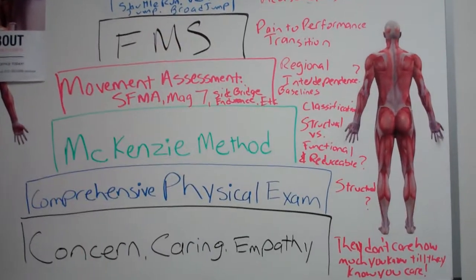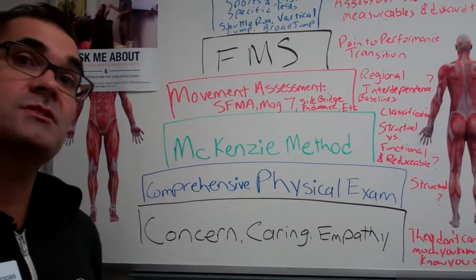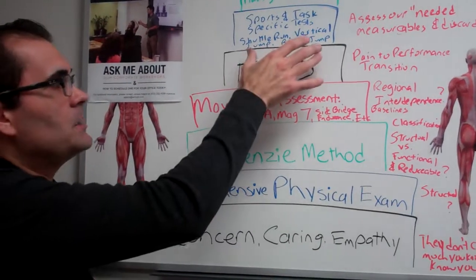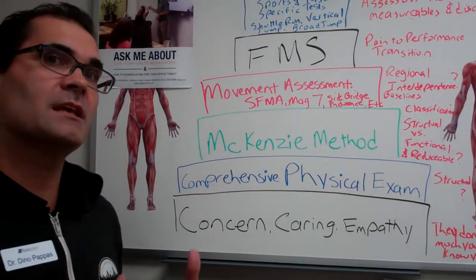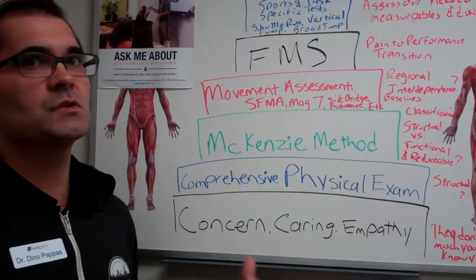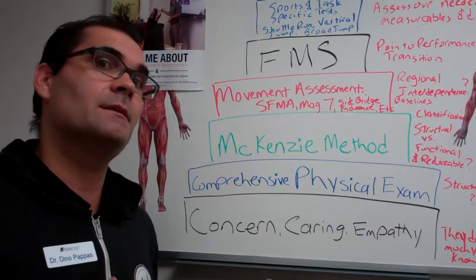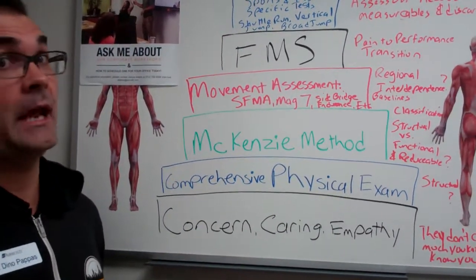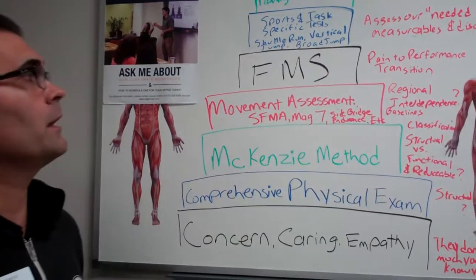On top of that, I use components of the FMS — the Functional Movement Screen. It's a simple screen, and I use it as a way to transition the patient in my office from pain to performance. A patient comes in with pain and is looking for something more, and the FMS is simply a tool or baseline to say: you've graduated from one phase of care, and we're obtaining data to move you into the next phase. That's how I use it in this organized framework.